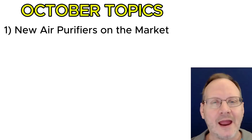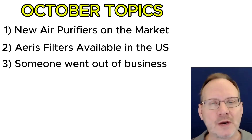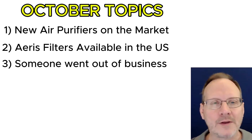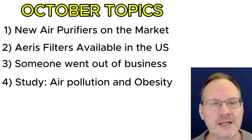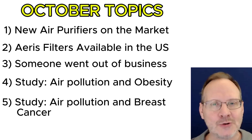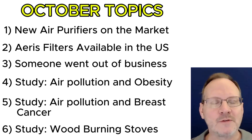Last month, a few air purifier companies came out with new products. AERIS 3-in-1 filters are now available again in the United States. A somewhat prominent 20-year-old indoor air quality company went out of business. New studies show that there may be a correlation between air pollution and obesity. A study shows air pollution is linked to breast cancer. And we have some other interesting information on wood-burning stoves as well, which we'll get into very soon.